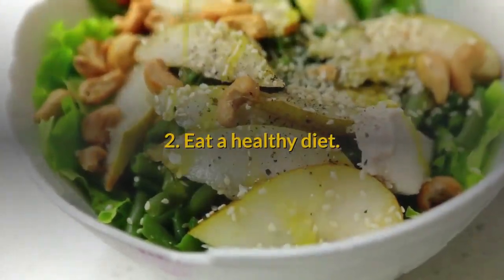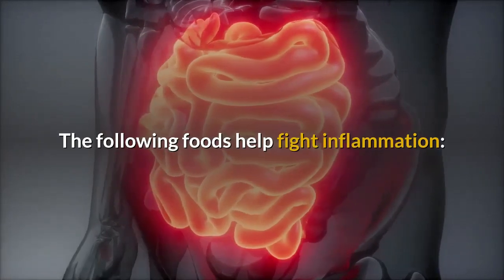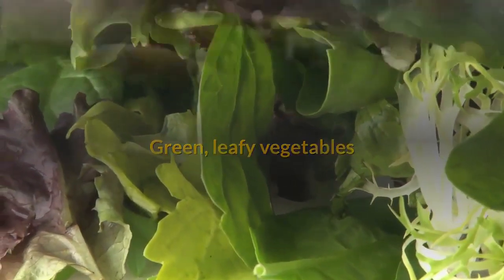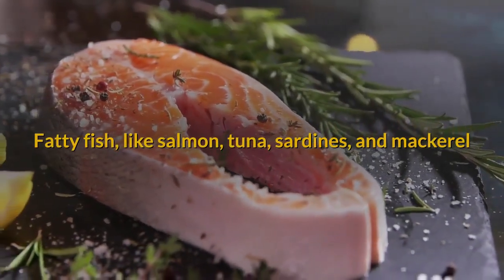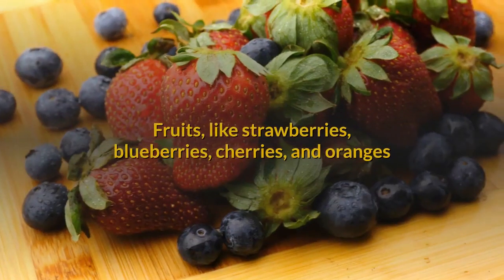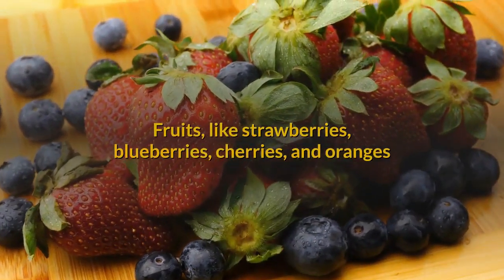2. Eat a healthy diet. The following foods help fight inflammation: green leafy vegetables, fatty fish like salmon, tuna, sardines, and mackerel, and fruits like strawberries, blueberries, cherries, and oranges.